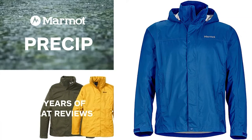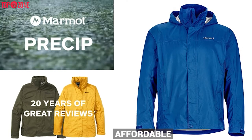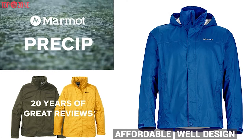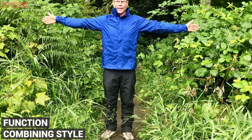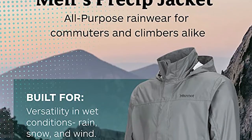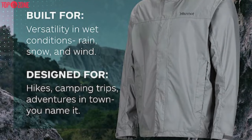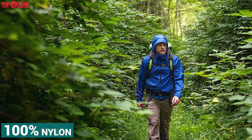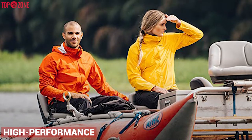The Marmot PreCip Cape Waterproof Jacket has long been a top choice in the industry because it is affordable, well-designed, and has an excellent balance of weight and weather protection. Combining style and function with ideal quality, this jacket is specially designed for active men. It is light enough to carry on extended backpacking or climbing trips and is made of 100% nylon.